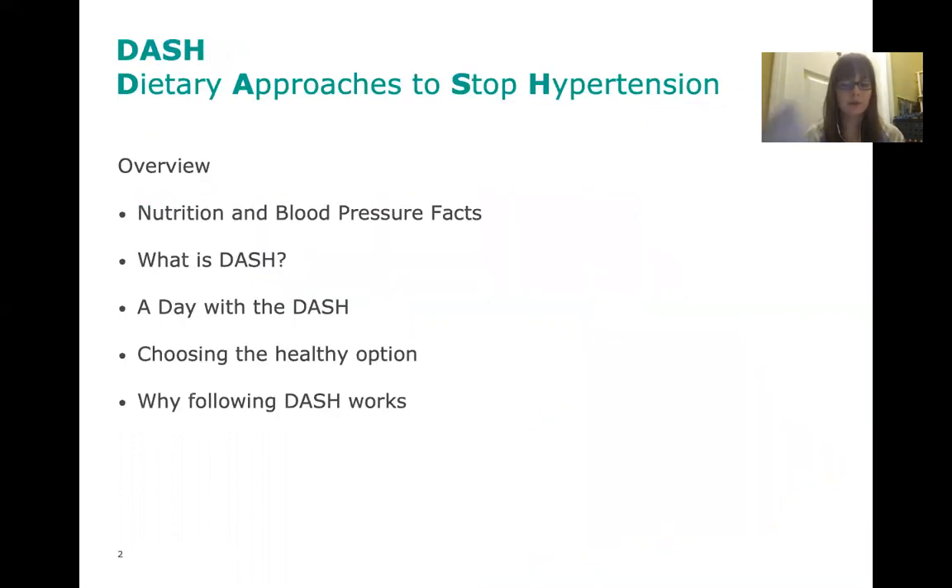This is just an overview of what we're going to cover today. We're going to talk about nutrition and blood pressure facts, what the DASH diet actually is, and then go over a day's worth of meals that correspond with the DASH diet. We'll also cover how to make some tweaks to meals to make them more DASH diet and sodium friendly, and why following the DASH diet helps to lower blood pressure.